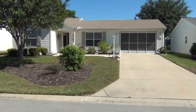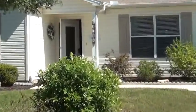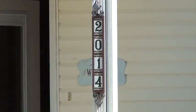Hi Sherry. Hi John. This is Ira. This is the home you asked me about. This is 2014 Cordero Court.